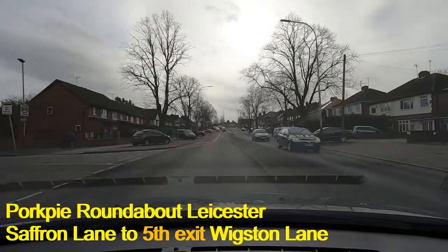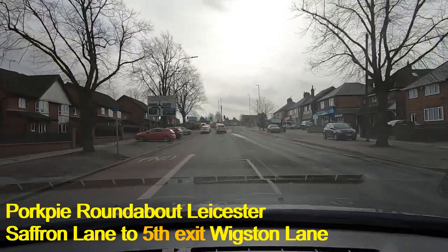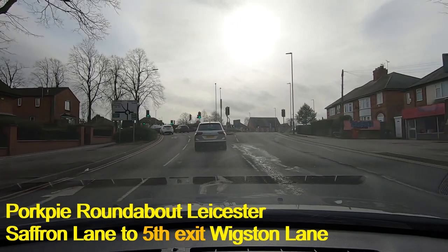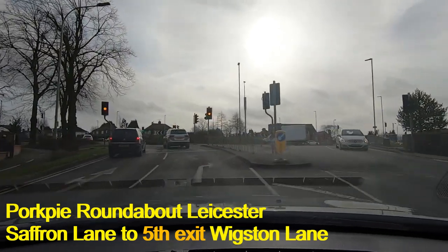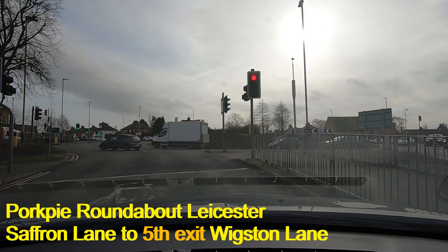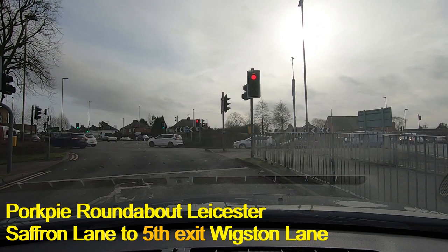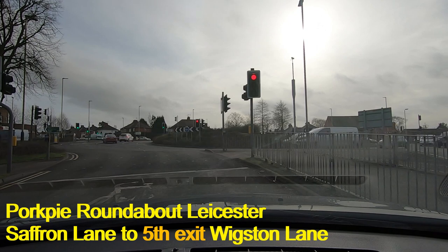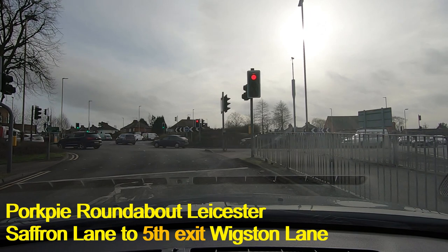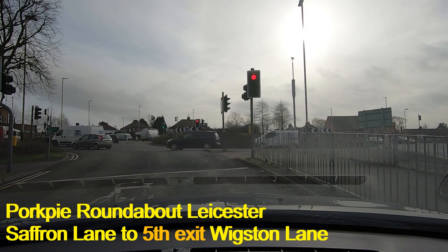Here we are on Saffron Lane and we're going to turn right — the fifth exit — to Wigston Lane. We're going to go all the way around the roundabout. There are five exits — three main roads meet here — and the very last turn is the fifth exit into Wigston Lane. The lights are on red and we're in the right-hand lane. As we approach this junction we're going to move directly into the lane next to the island, looking for road markings that say 'WIG LN' for Wigston Lane.